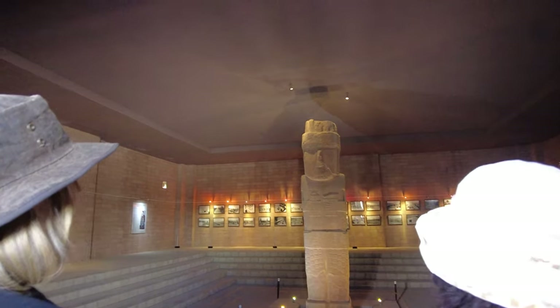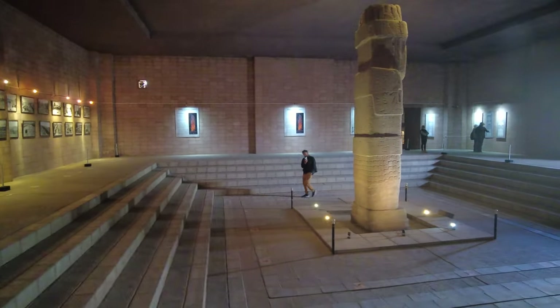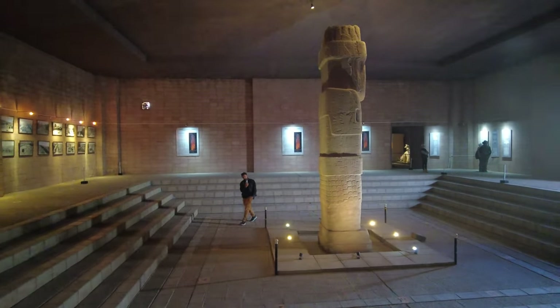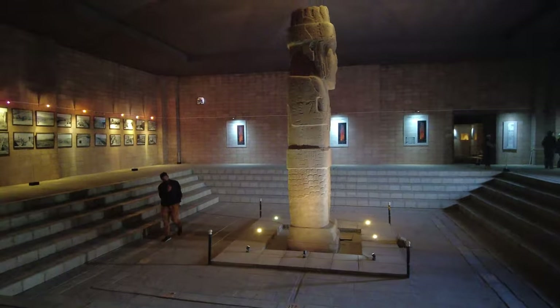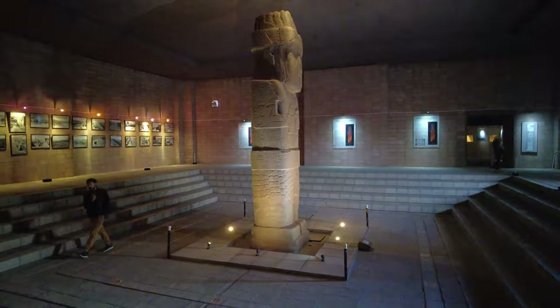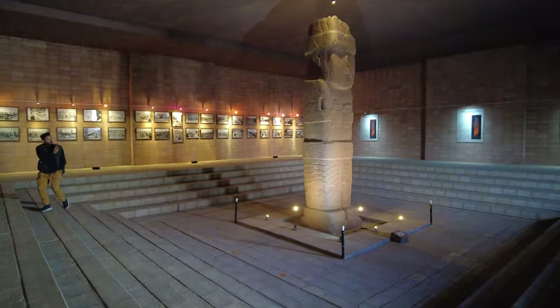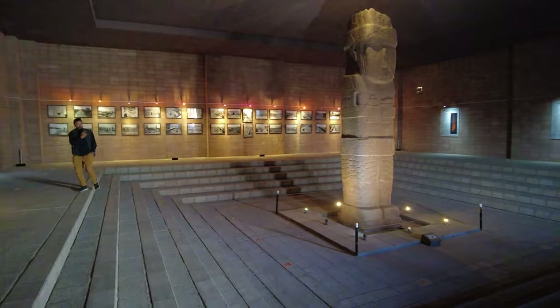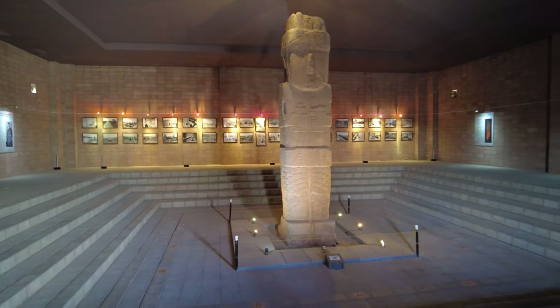Beautifully displayed in the museum is the Bennett Monolith, or Pachamama, discovered in the subterranean temple in 1932 by Wendell C. Bennett. It was taken from Tiwanaku to be displayed in La Paz and returned here in 2002. This monolith symbolizes the past Andean glory to the people of Bolivia.